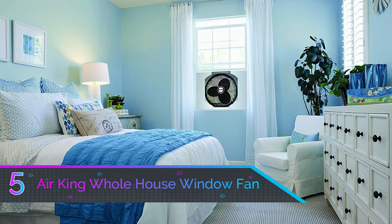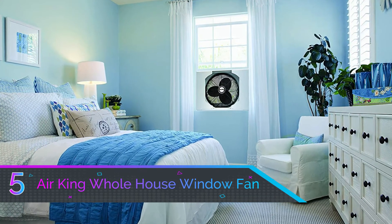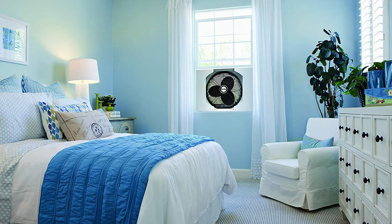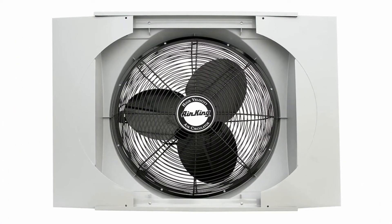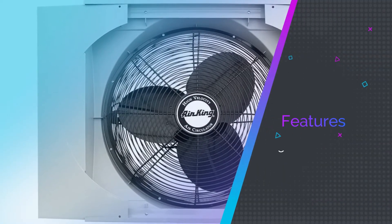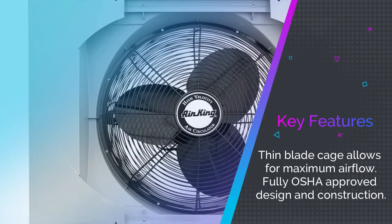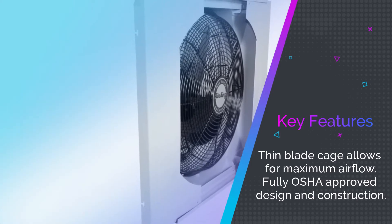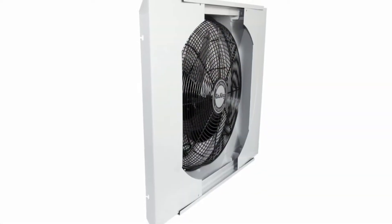Number five: Air King Whole House Window Fan. The only reason that Air King didn't make it higher on our list is that it can get expensive, and we wanted to keep a blend of quality and budget-friendly options. This seriously powerful fan is only 20 inches in diameter but it can cool down most of your house. It's a little bit loud, but that's what happens when you have this much power.